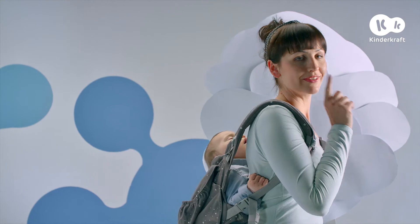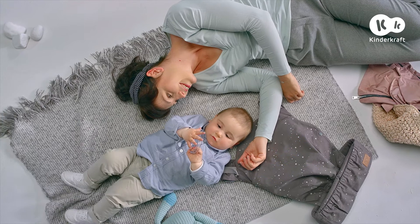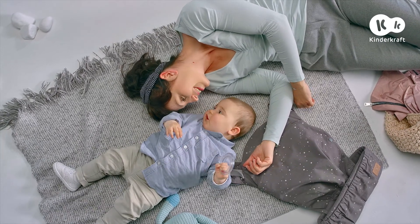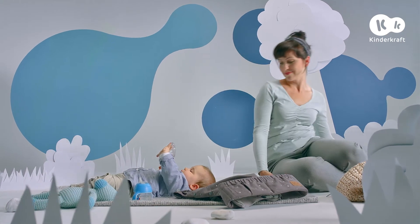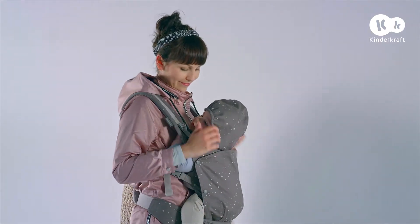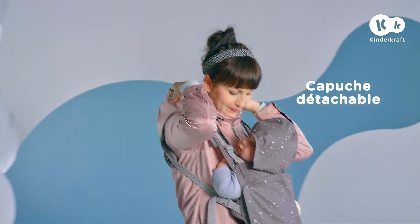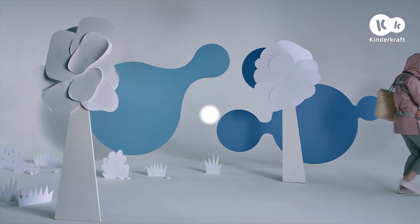Une petite sieste peut être sur le dos de maman pour changer. La détente en plein air est la meilleure chose. Avec ce porte-bébé, vous êtes prêt à toutes les situations. Si vous êtes surpris par la pluie ou le vent, une capuche utile vous couvrira. Et surtout, avec Huggy, vous avez toujours les deux mains libres. Enfin, presque toujours !